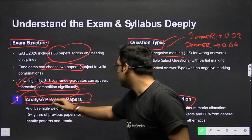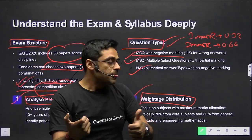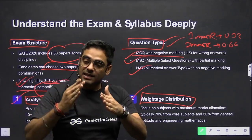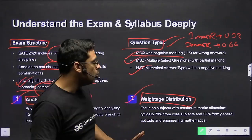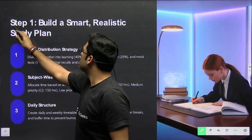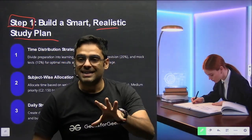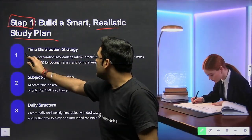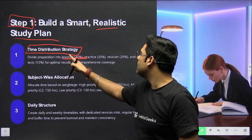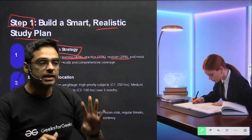Analyzing previous year papers is one of the two very important steps for GATE preparation. Identify which subjects are more important and which are less, then prioritize and plan your study accordingly. For time distribution, always follow the 4-3-2-1 principle: 40% of your time for learning, 30% for practice, 20% for revision, and 10% for PYQs, mock tests and related activities. Always follow this rule when planning your day.